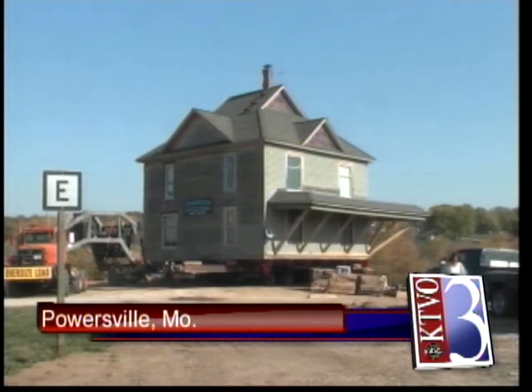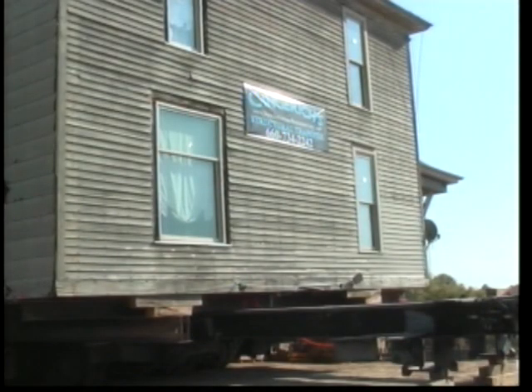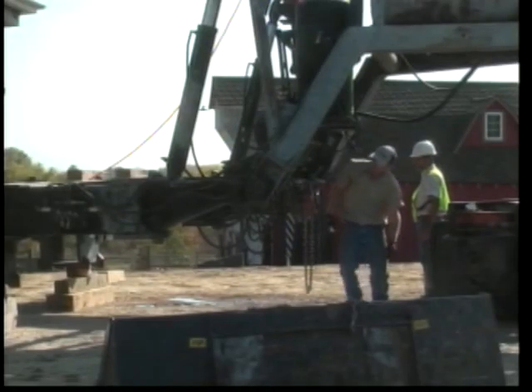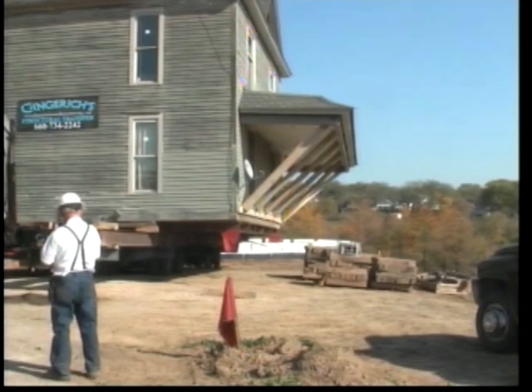One family is preserving some Heartland history. Kim Ewing says her family is from Des Moines and they've been in search of a historic home to preserve. She says her children picked this home in Powersville, Missouri, built in the 1900s, out of several they had looked at. Ewing says it's been a long process moving the 70-ton home to their farm.